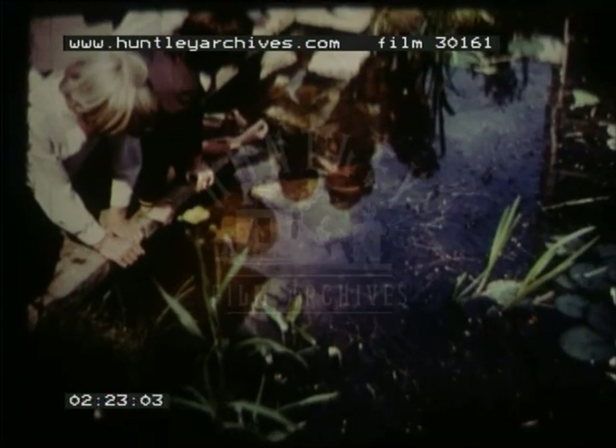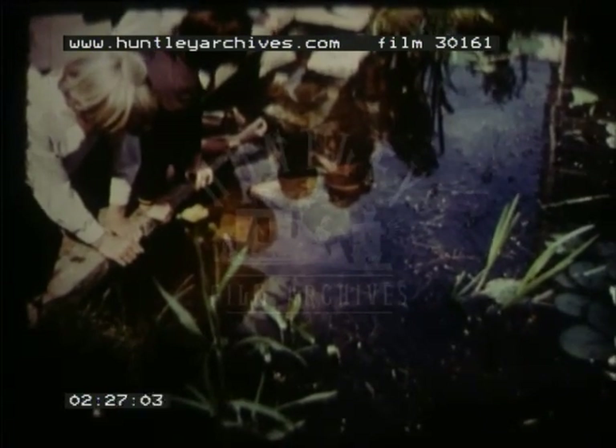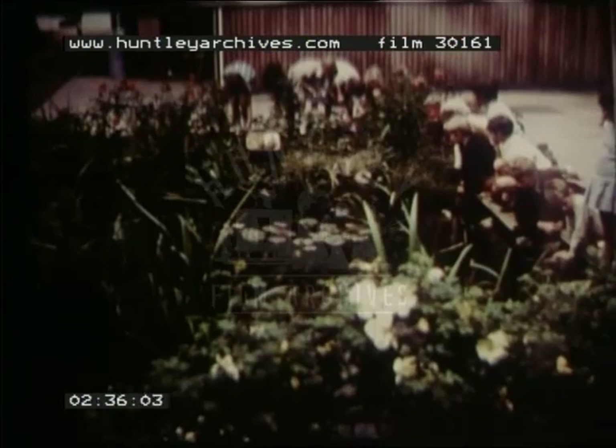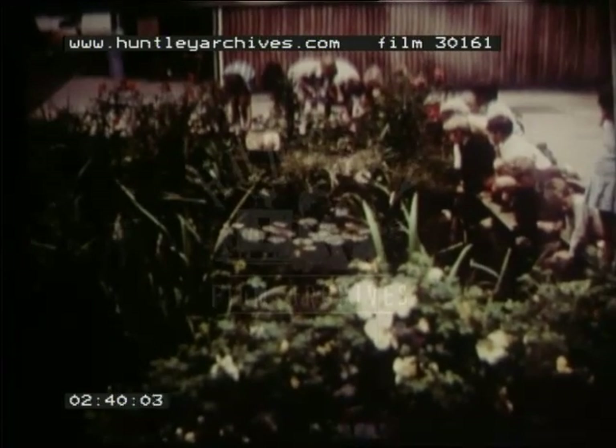This gives the children easy access to the pond area, and even after five years it still seems to be a constant source of interest at lunch and break times. No one has fallen in yet, other than a teacher who I'm quite sure must have been miles away at the time.